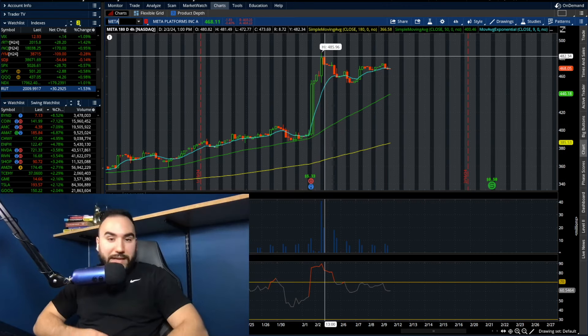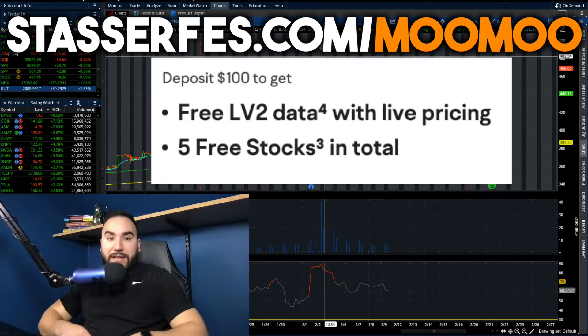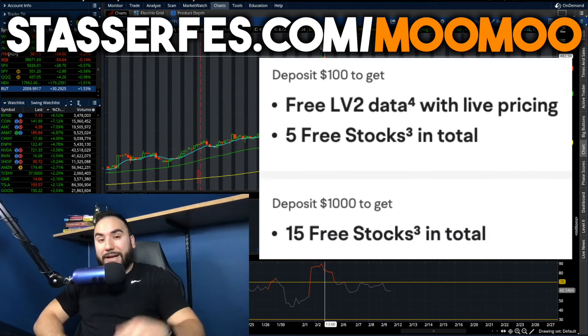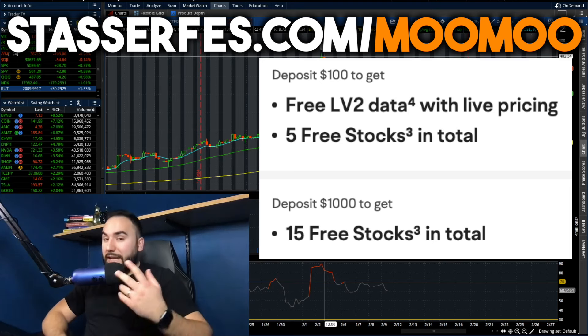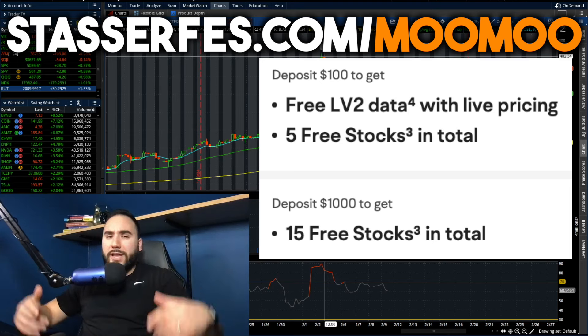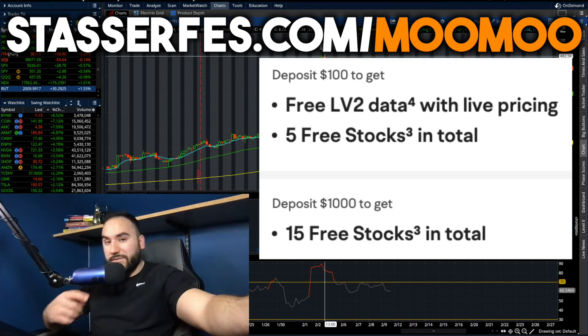Don't forget to get your free stocks through MooMoo using the link down below. Fund your account with at least $100 and get 5 stocks; fund with at least $1,000 and get 10 more — totaling 15 stocks, each potentially worth up to $2,000. Hit that like button, make sure to subscribe, and I'll catch you all in the next video.